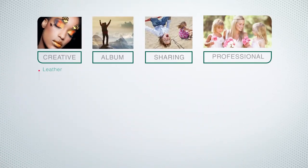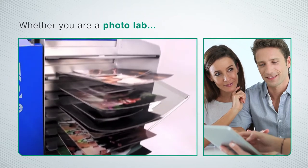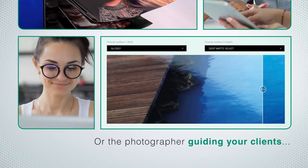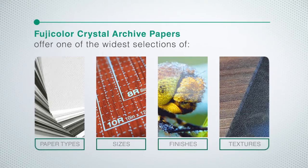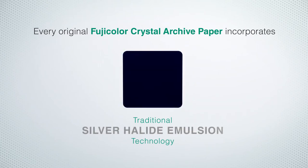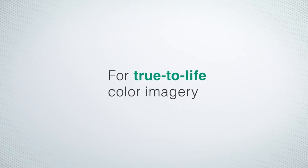Continuing our long and respected tradition of photographic excellence, Fujifilm offers photographic papers for turning your creativity into a keepsake. Whether you are a photo lab coaching your clients on the various options for printing, or the photographer working with your clients to select the best possible surface for your incredible photo capture, Fujifilm Crystal Archive papers offer one of the widest selections of paper types, sizes, finishes, and textures. Every original Fujifilm Crystal Archive paper incorporates our traditional silver halide emulsion technology for superior durability, depth, and beauty.